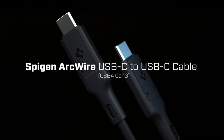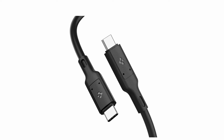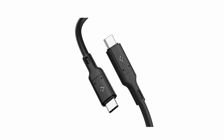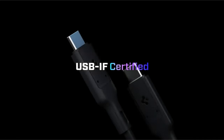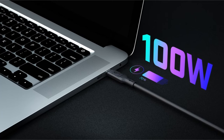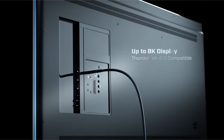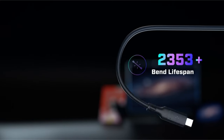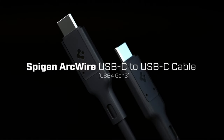But the Spygen Thunderbolt Cable isn't just about data transfer — it excels in charging too. With up to 100W power delivery, it can rapidly charge a wide range of devices, from smartphones to laptops. However, charging speeds will ultimately depend on the capabilities of your device itself. For those who prioritize high-resolution visuals, it allows for a single crystal-clear 8K UHD display or even dual 4K displays, ensuring a seamless and immersive viewing experience. Overall, the Spygen Thunderbolt Cable is a compelling choice for users who need a versatile cable for high-speed data transfer, rapid charging, and stunning high-resolution video output.